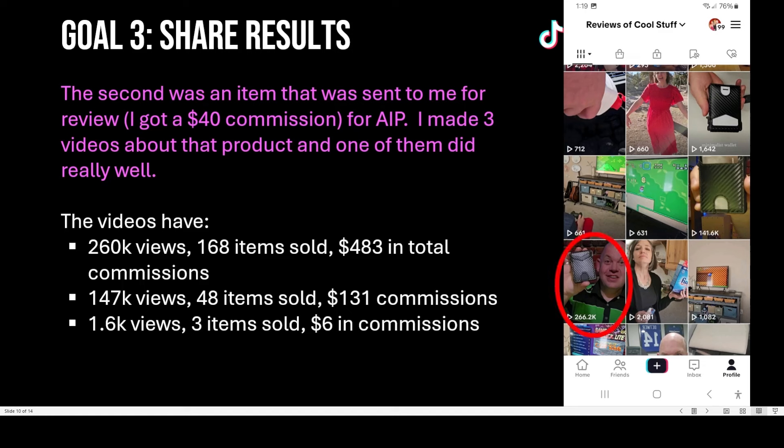Of those three videos for the same wallet product, what made this product different was it already had a lot of sales on the platform. Once one of my videos started doing well, the company actually reached out and said they were going to run ads to my video — I didn't know that was a thing. So they started running their own ads to my video so it got more views per day. Then after another couple of weeks, they wrote back and said I was one of their best sellers for this product and they wanted to thank me by increasing my commission — they actually doubled it.